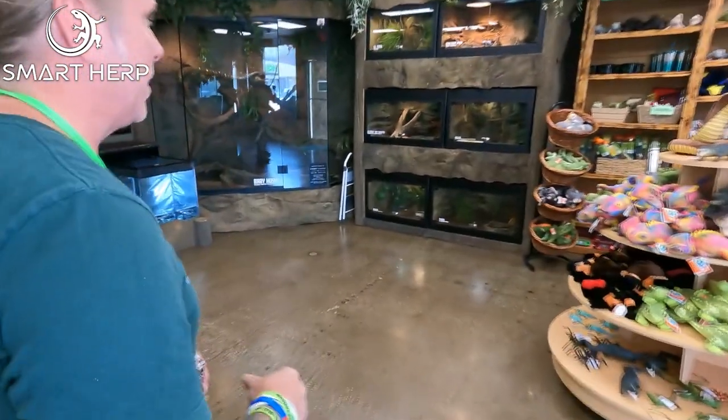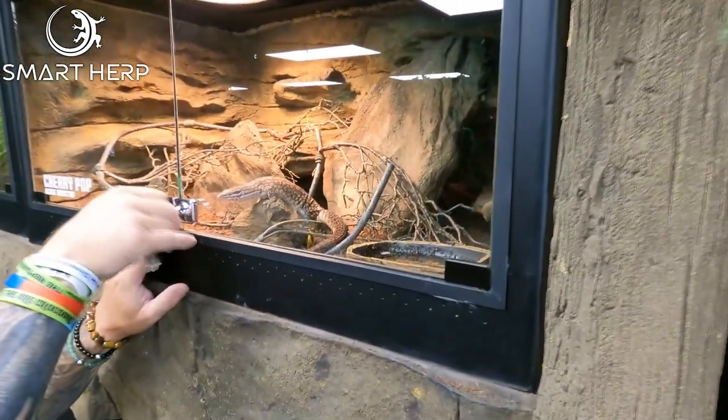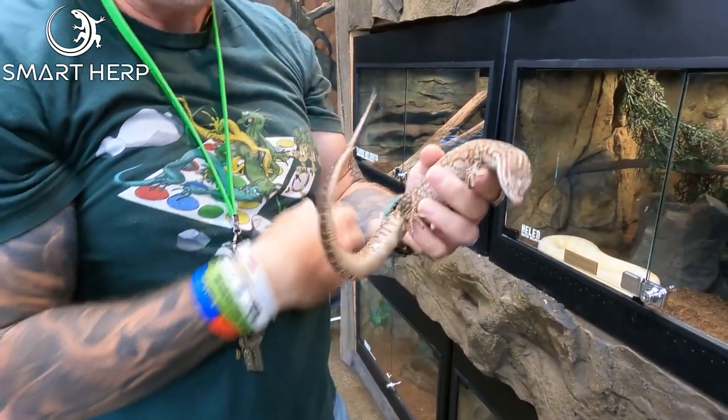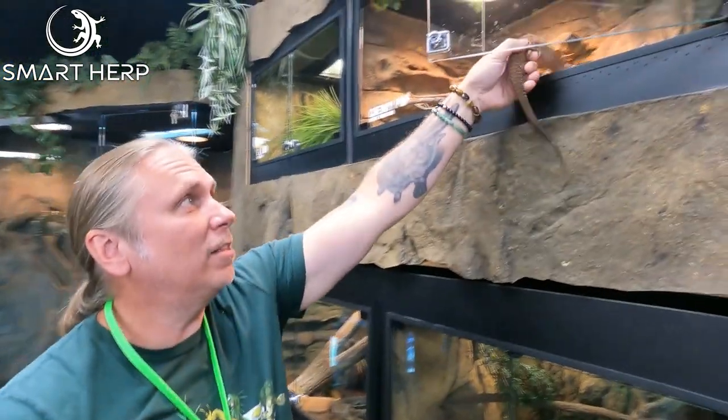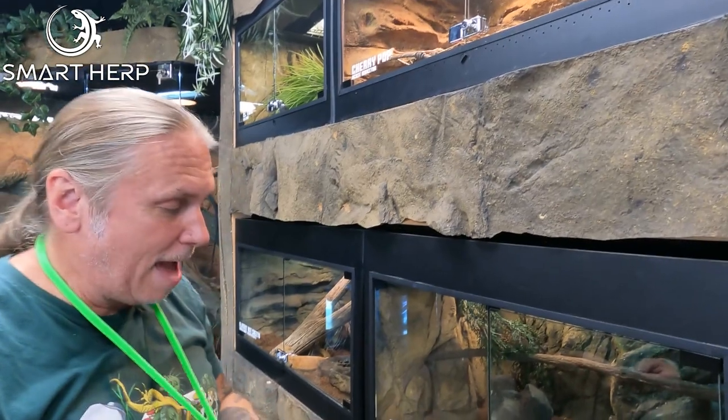There's so much to see — I'm gonna go cage by cage. These are my ackie monitors. Everyone loves ackies — these guys are absolutely gorgeous. One of the largest of the dwarf monitors, and to see the impact they've had on the American hobby is absolutely amazing. This one is actually named Cherry Pop. It's one of our animal ambassadors. All these animals are docile — we work with them constantly to be handled not only by adults but also kids. Although they have a little bit of pokey feet, it's a gorgeous animal that tolerates handling tremendously well.